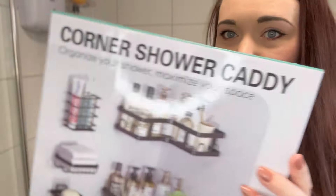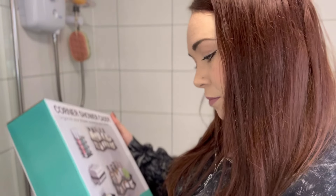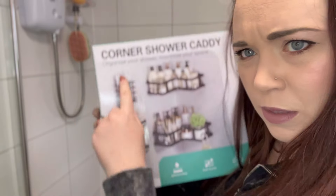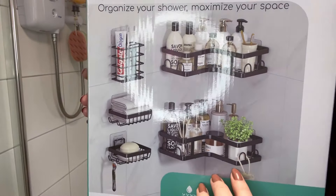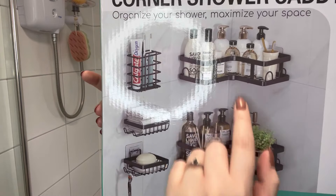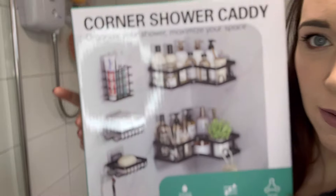There we go — some shelving. I don't know if it comes with these extra things as well. I thought it just came with the shelves and a little soap dish, but if it comes with all this as well — excellente!